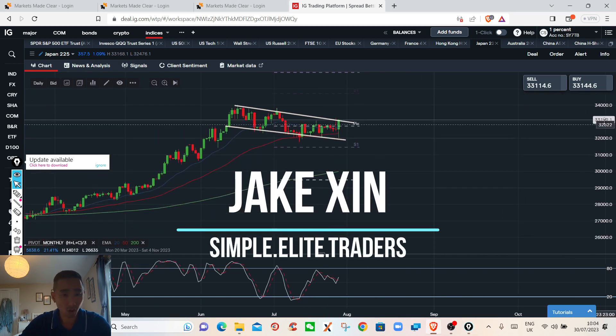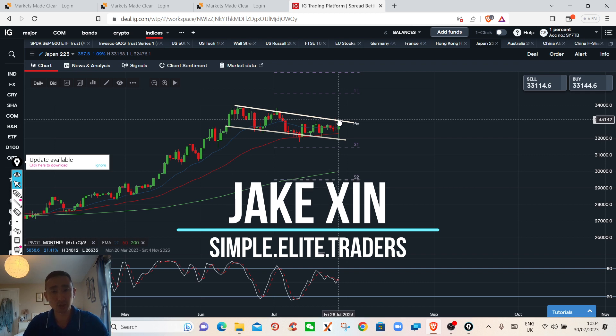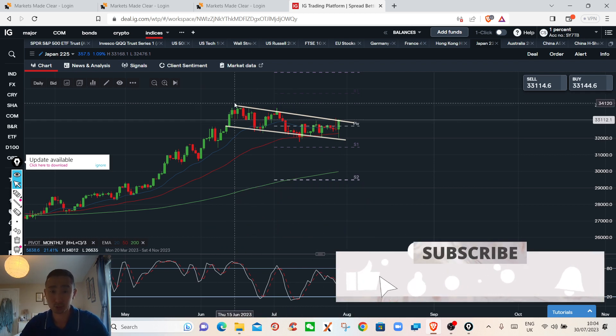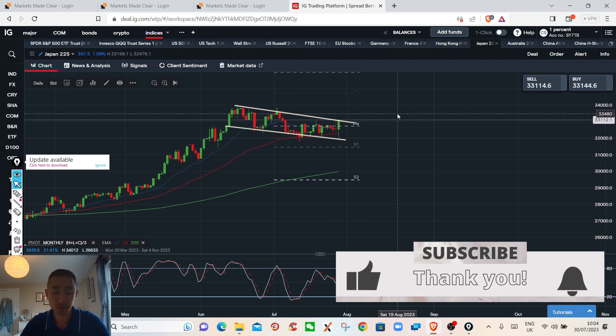That's my plan on the stock indices. If you'd like to see what we're doing on Forex, make sure you subscribe and watch the next video. Thank you so much for watching.